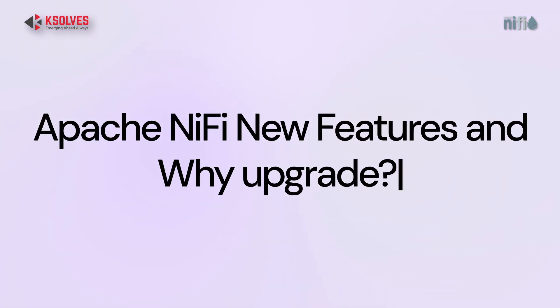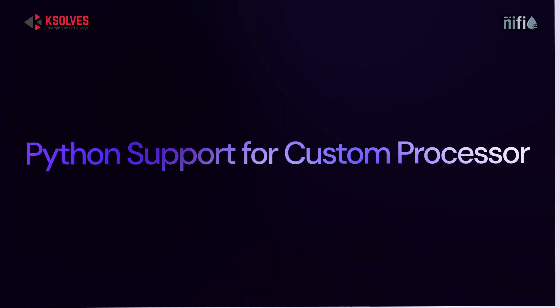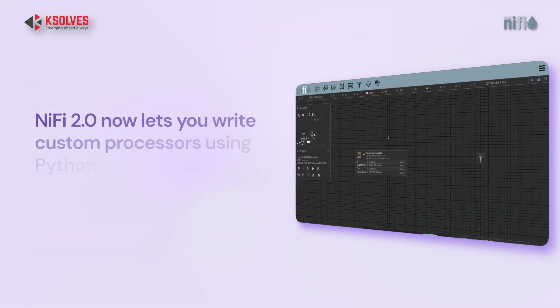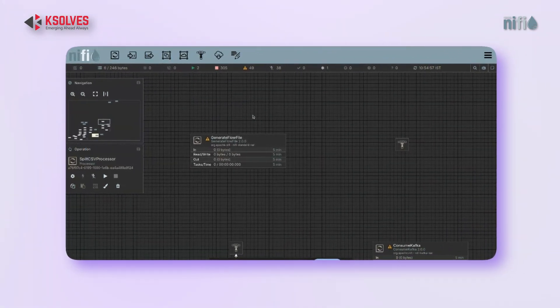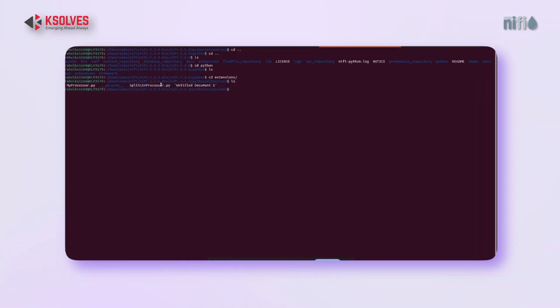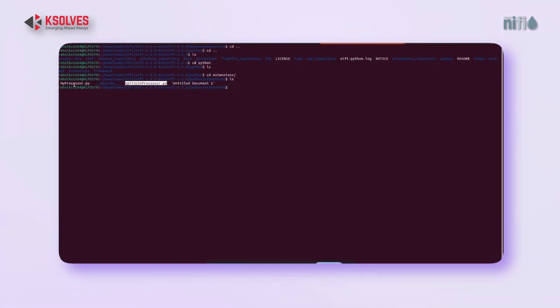Starting with a big one: Python support. NiFi 2.0 now lets you write custom processors using Python — no more Java required. That means it's way easier to integrate machine learning, do quick data cleanups, or just build logic in a language your team already knows.